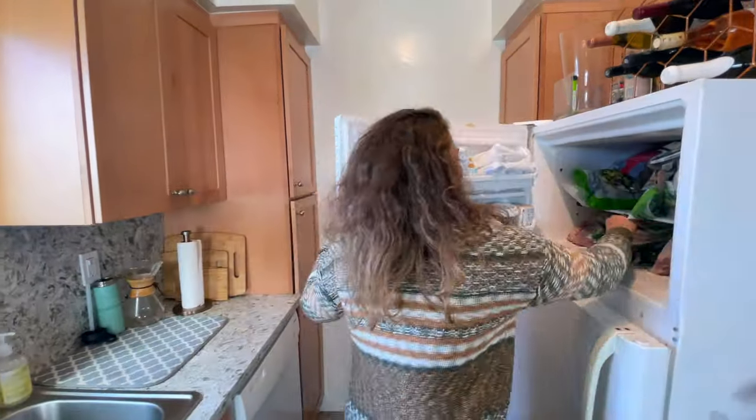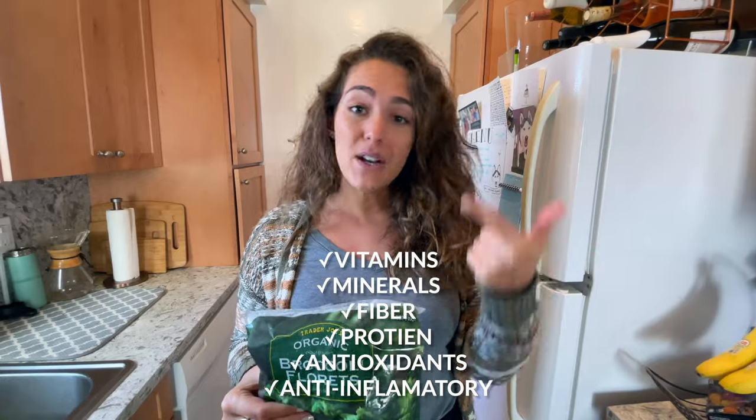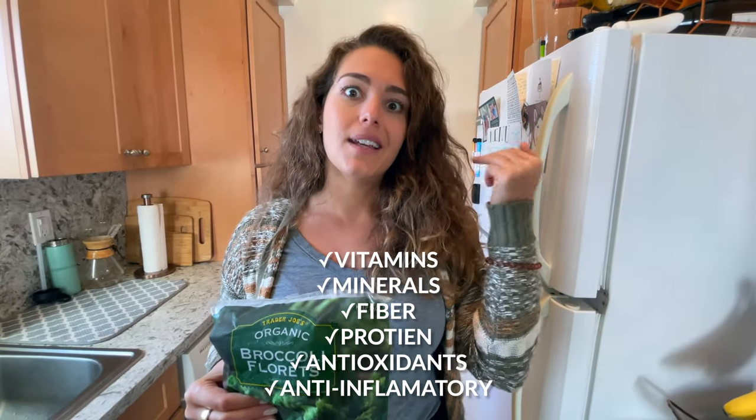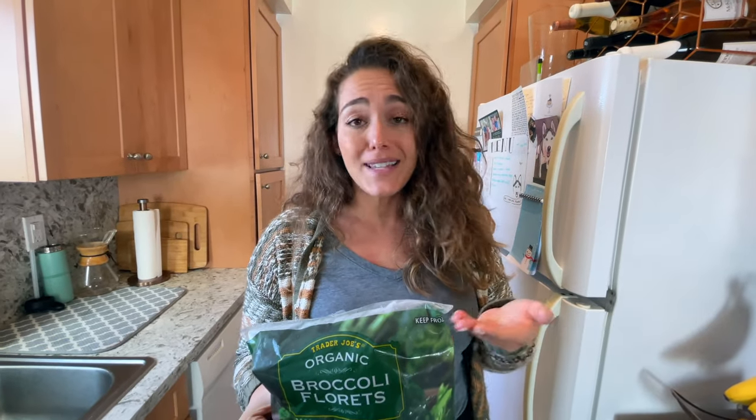Number one: organic frozen broccoli. I always keep broccoli in there because, as far as vegetables go, broccoli is a lot of bang for your buck — vitamins, minerals, fiber, protein, antioxidants, anti-inflammatory compounds. What more can you ask for? All you gotta do is zap it in the microwave for 30 seconds to a minute and a half, and you're ready to throw it into a pasta dish or on the side with some meat. Super easy and a powerhouse nutrition-wise.